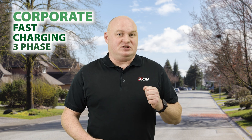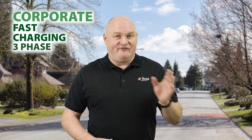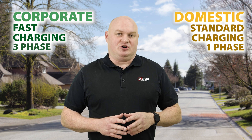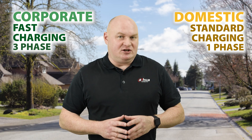The corporate unit will consist of a three-phase system, which means it will be able to support fast charge. The domestic is just a single-phase charge controller, so it will do regular charging rather than fast charge.